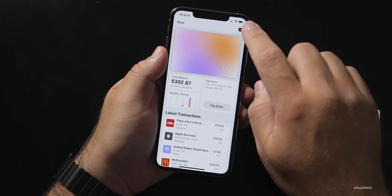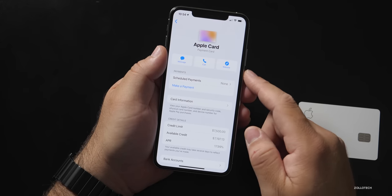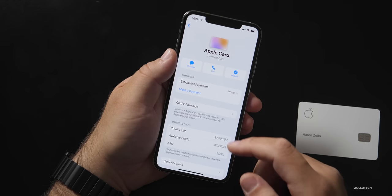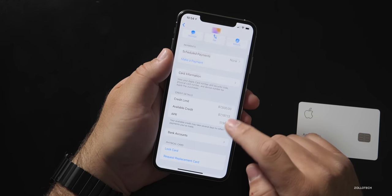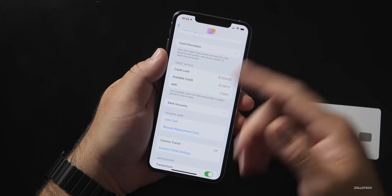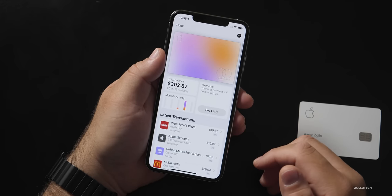You can also call for help, access a website, schedule payments, and make a payment. Your card information is available if you tap on it — that gives you your card number, expiration date, and security code to use on any site that accepts Mastercard but not Apple Pay. Down here you'll also see credit limit, available credit, and APR. To pay the card you link a bank account — any checking or savings account works, and you can link multiple bank accounts.